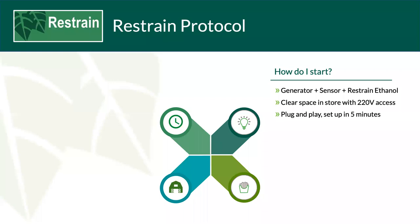How do you start? You'll need a generator, a sensor, space in your store, some ethanol, and a 240V 13-amp three-pin supply. The generator can be sited pretty much anywhere, as you've seen in the pictures. I suggest putting it somewhere convenient in the store for monitoring purposes. You can be up and running in about five minutes, and a full instruction manual is supplied with the equipment.